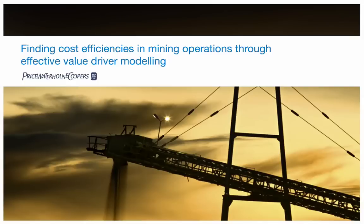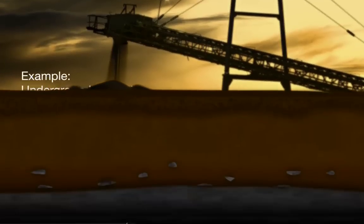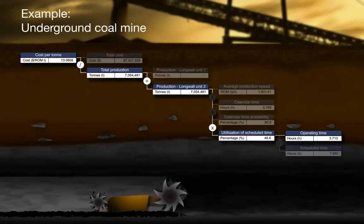Welcome to this short presentation on value driver modelling. This technique is becoming increasingly popular with mining companies as they seek to understand how individual operational components can impact financial performance. We recently developed a value driver model for an underground coal mine which discovered just how sensitive production costs really were to changes in longwall operating hours.